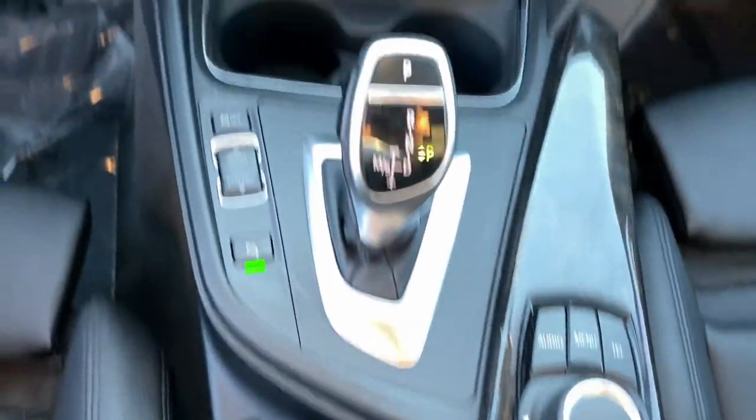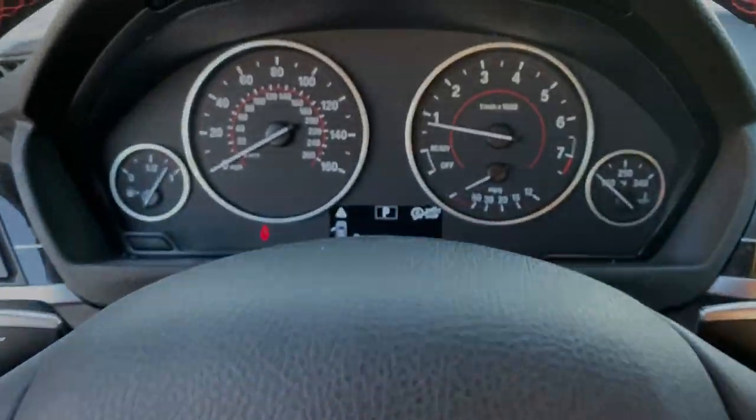Make your life's journey all it can be in this inspired 2 Series. Come in for a test drive — our team will make it the best part of your day.